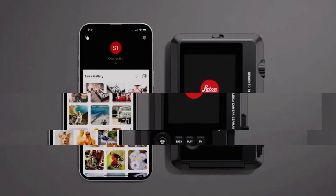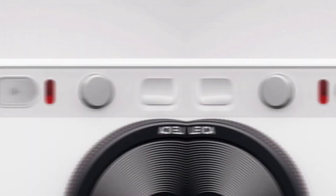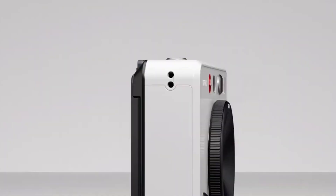Imagine snapping an instant photo, watching it develop right before your eyes, and having a digital copy to share online. That's the magic of the SoFort 2.